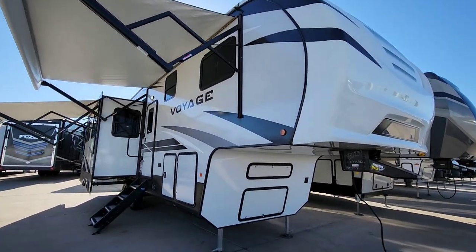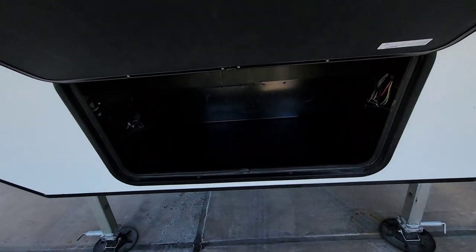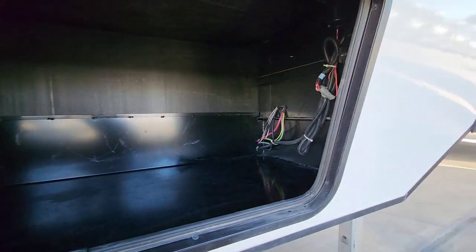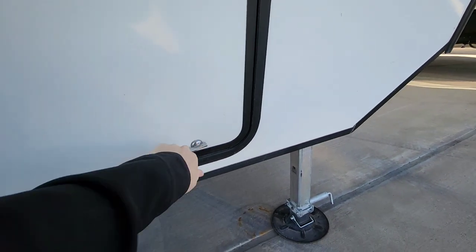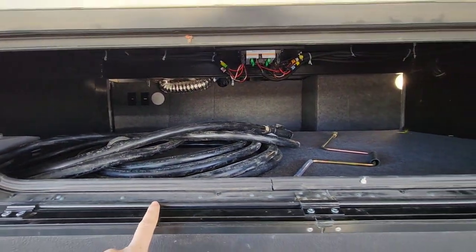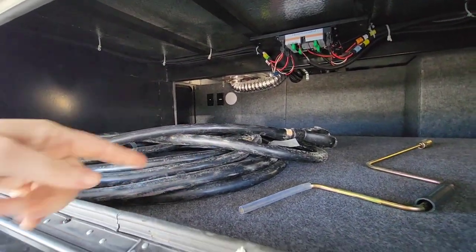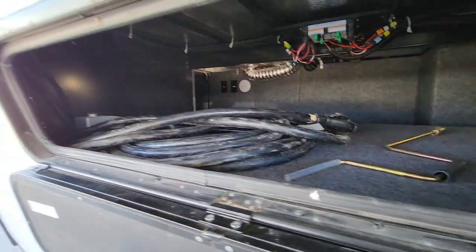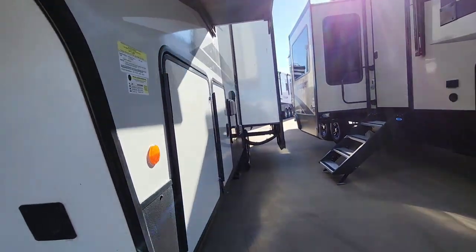Starting here with the front, I want to dive down and show you — I love this storage bay because most of the time we see batteries stored in here, but our batteries have a separate compartment, which allows this to be opened up. So you have all of this space for whatever you need. You also have a cubby right up here that opens through the pass-through storage on the side, and this is where your 50 amp power cord attaches.